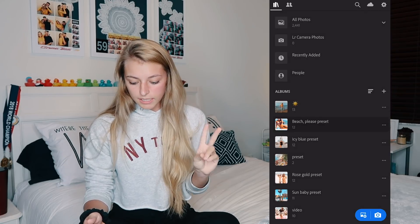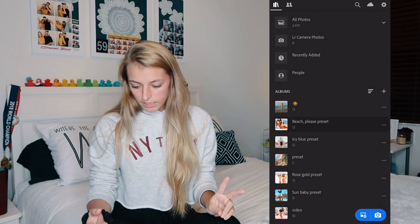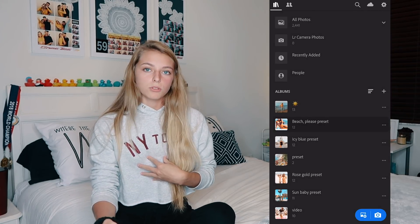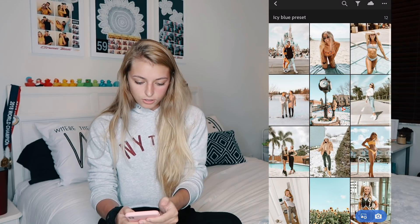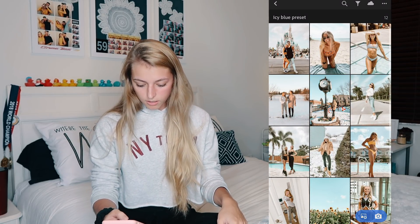The next one is definitely my most used — it goes on most of my pictures for my feed — and it's called Icy Blue. As you can see even in the color of the font, it takes a very dull dark blue to a really bright and pretty blue, brings out all the colors, makes it a lot brighter and more saturated. That's definitely my favorite.